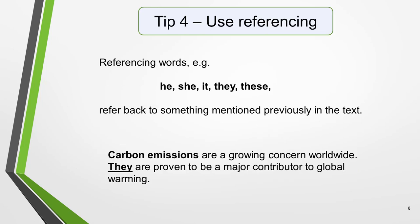Tip 4: Use referencing. Referencing words such as he, she, it, they, these refer back to something mentioned previously in the text. For example: 'Carbon emissions are a growing worldwide concern. They are proven to be a major contributor to global warming.' In this sentence, 'they' has replaced 'carbon emissions.'